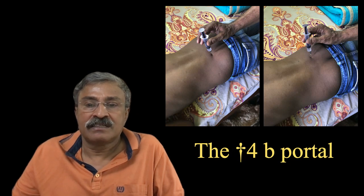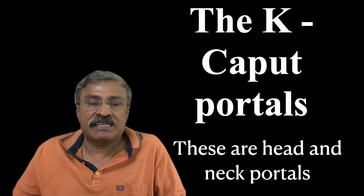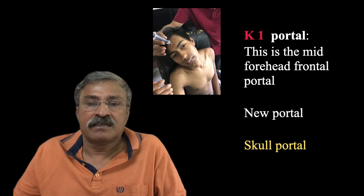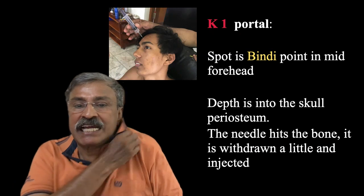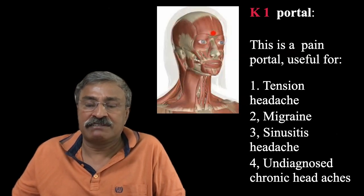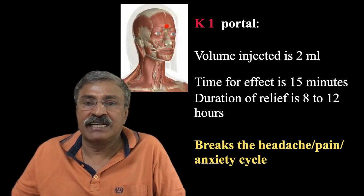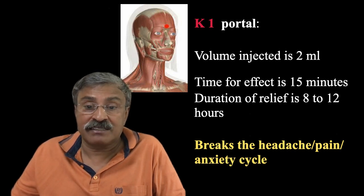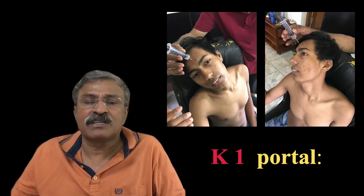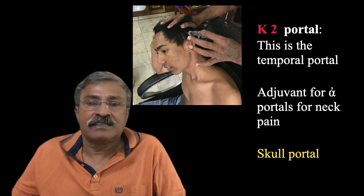Next come the kaput portals or head and neck portals. Part of this is relevant to orthopedics, especially in cervical spine and cervical spondylosis, but also to neurosurgeons and general physicians. Kaput-1 is the mid-forehead or bindi portal, exactly in the middle of the forehead. Depth is to skull periosteum — the needle hits the bone, is withdrawn slightly, and we inject just 1.5 to 2 ml. This is a fantastic portal for tension headache, migraine, sinusitic headache, and undiagnosed chronic headaches. Time for effect is 15 minutes, duration is 8 to 12 hours, and it breaks the headache-pain-anxiety cycle. It is less toxic than 650 mg of paracetamol and the effect is much more dramatic and rapid — far better than aceclofenac, diclofenac, or paracetamol.